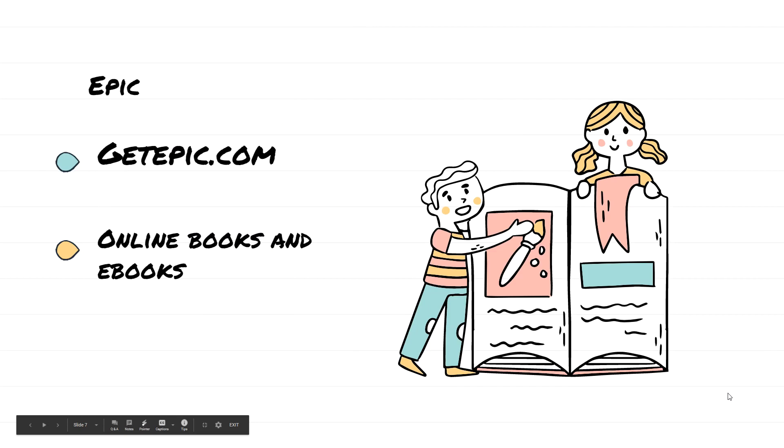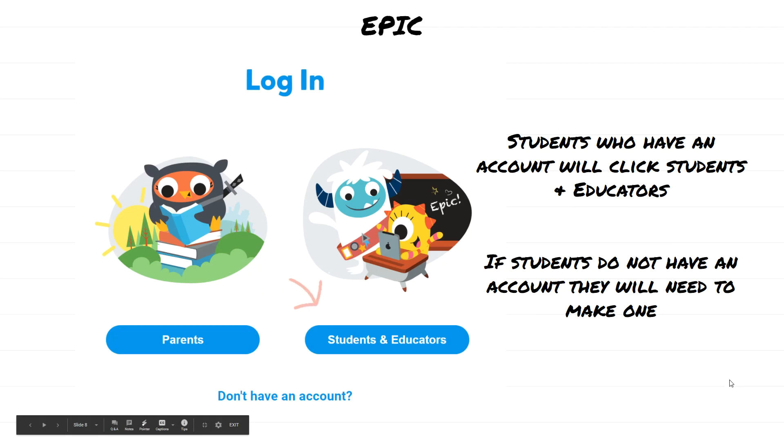Our next topic is EPIC. Students can access EPIC at getepic.com — these are online books and e-books. Ahora vamos a hablar sobre la aplicación de EPIC. Para entrar a EPIC, nomás escribe getepic.com y pueden leer libros en internet. Once you go to getepic.com, students need to sign in by clicking Students and Educators. If students do not have an account, they will need to make one. Para entrar, tienen que hacer click donde dice estudiantes y educadores, y si no tienen una cuenta van a tener que registrarse.